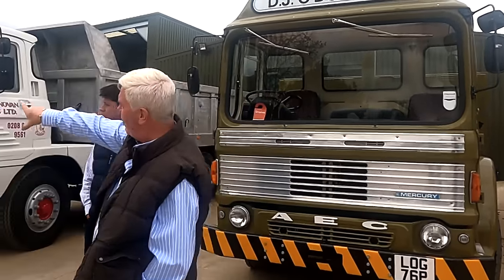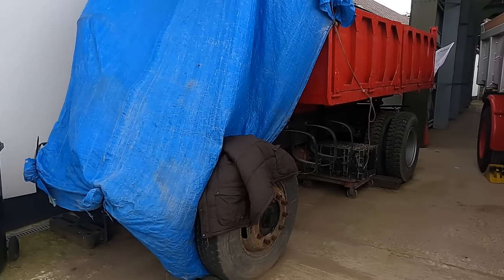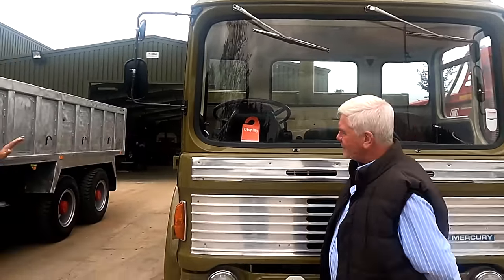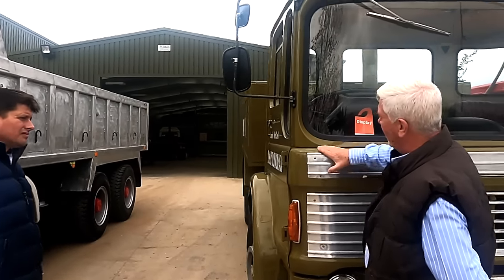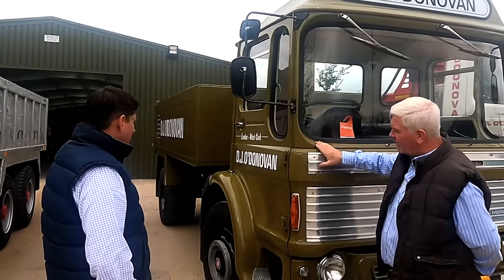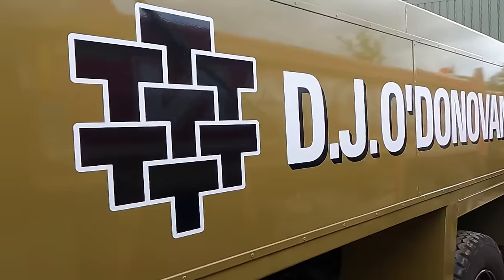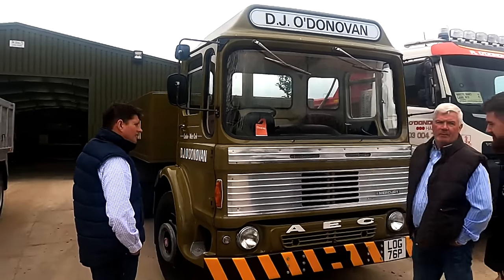That one over there has had a little fire in it and hasn't got the cab on it at the minute — it had a Park Royal cab on. This paint scheme is reminiscent of Tarmac as it was then. We bought this vehicle off a man up in Scotland. It was painted this way and such a good job — nice, isn't it? So we said, leave it, just put Dad's name on the side and leave it in Tarmac's colours. Ryan went up to Scotland and picked them up — this and the Albion.